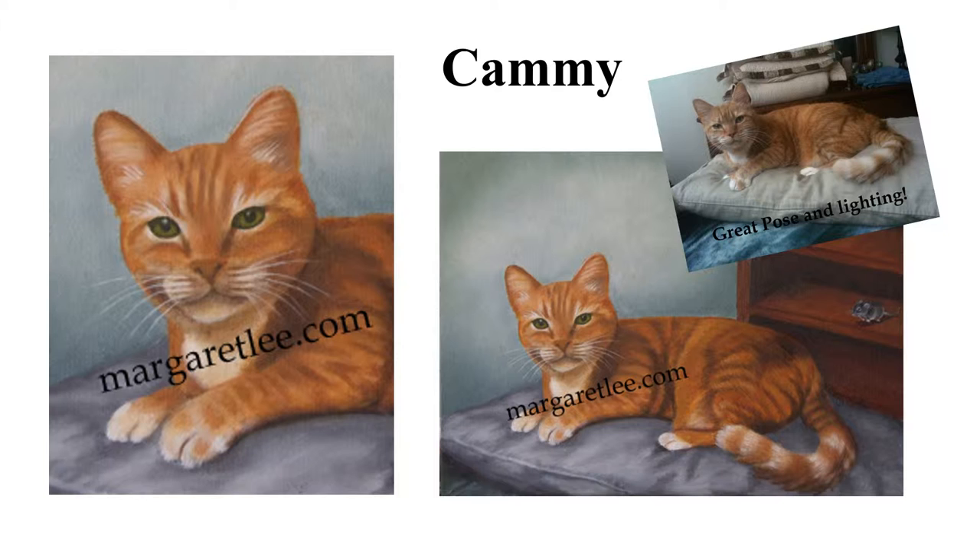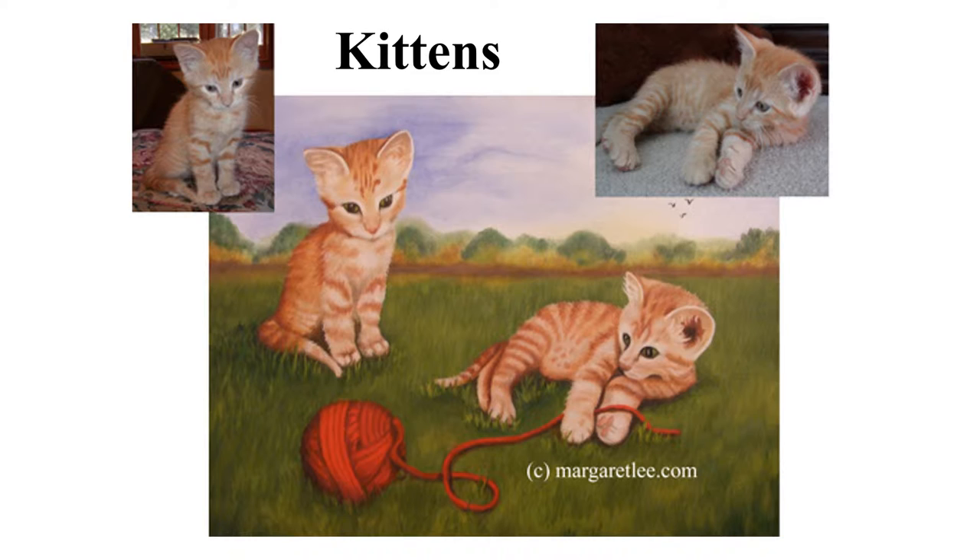Kittens. Although the painting contains two kittens, they are really the same kitten in two different poses. The red ball of yarn was added for interest and gave his paws something to play with. Here is a close-up of kittens.